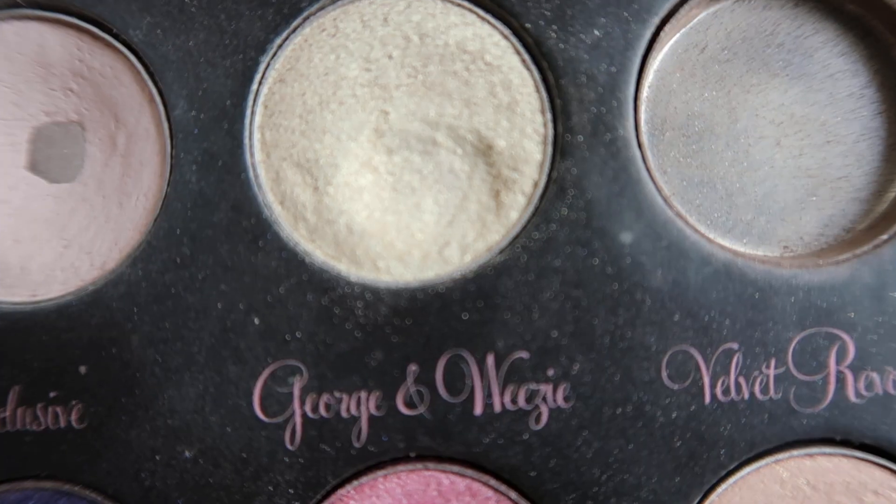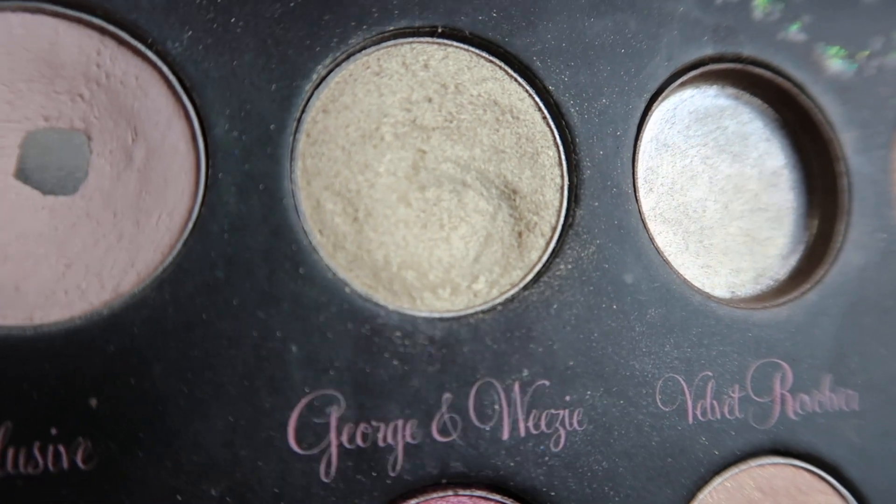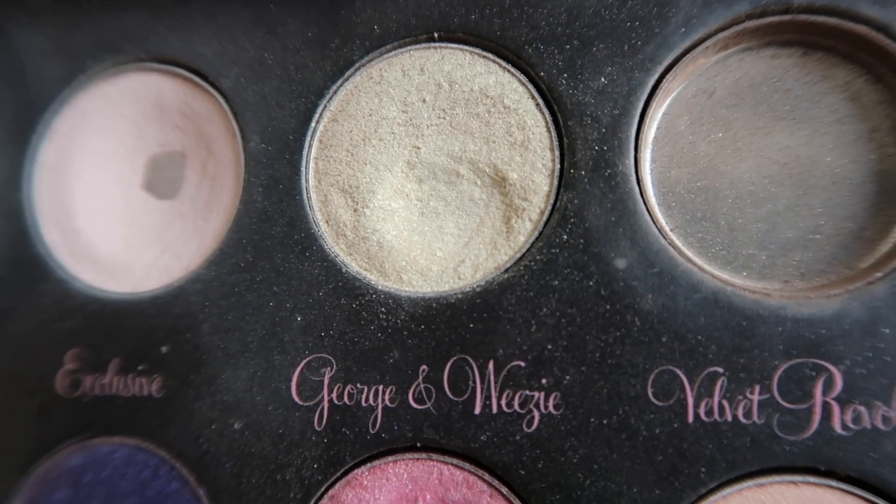Then I've got 'George and Wheezy' and I can actually see a proper dip in there now. This is my inner corner highlight that I'm using every single day unless I forget — normally I'm using that every single day as my inner corner highlight. It's not moving extremely fast, but at least it's moving, so that's something.